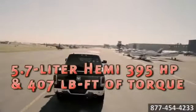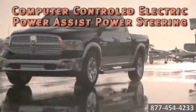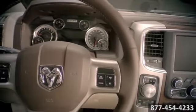The Ram 1500 is the only light-duty truck in the U.S. with an available 8-speed transmission. Interior appointments make for a more sophisticated driving experience.